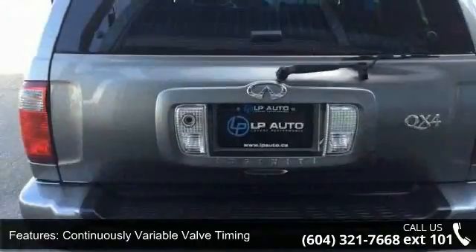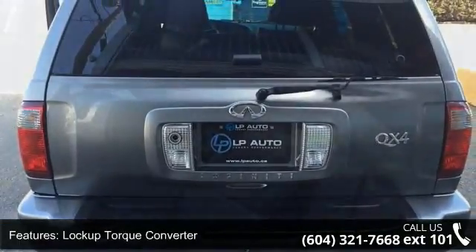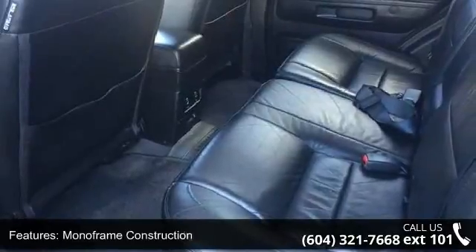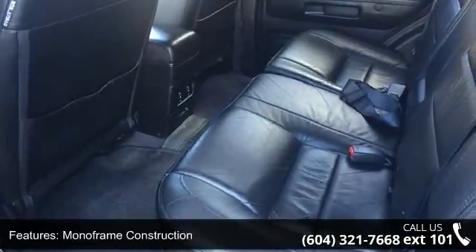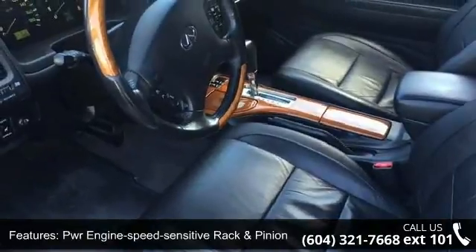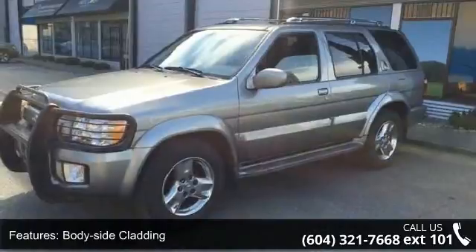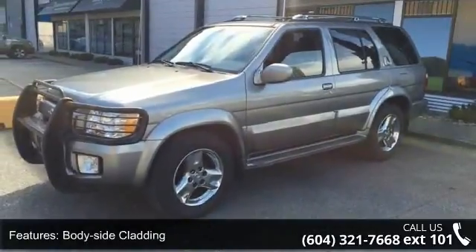Enjoy these notable features: lightweight molybdenum coated pistons, continuously variable valve timing, lock-up torque converter, Munaw frame construction, PWR engine speed sensitive rack and pinion steering, body side cladding, body color grille, integrated fog lamps, leather seating surfaces, and driver memory seat.